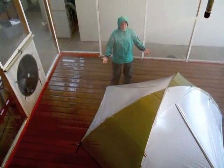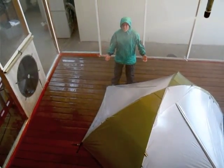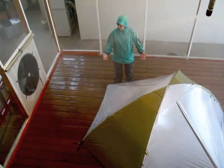We're here today in the Mount Harbour Rain Room. As you can see, it's really coming down in here. Pretty windy, too.